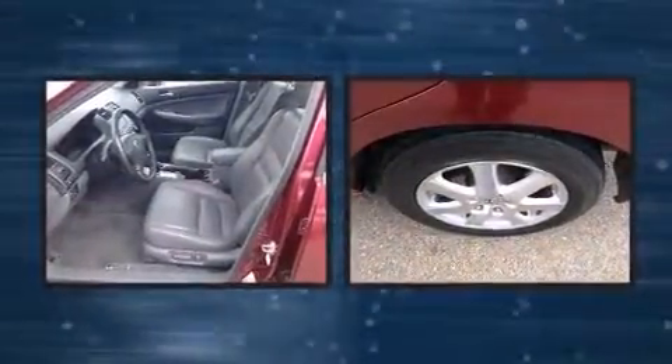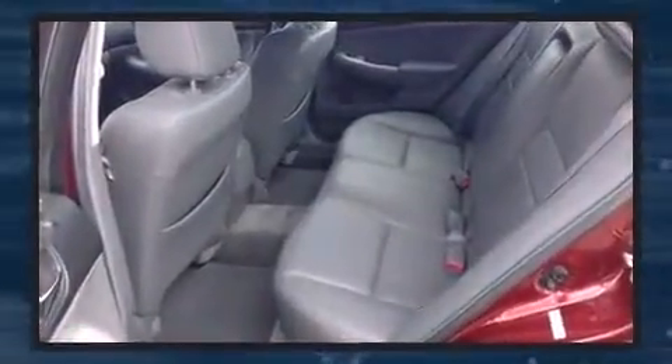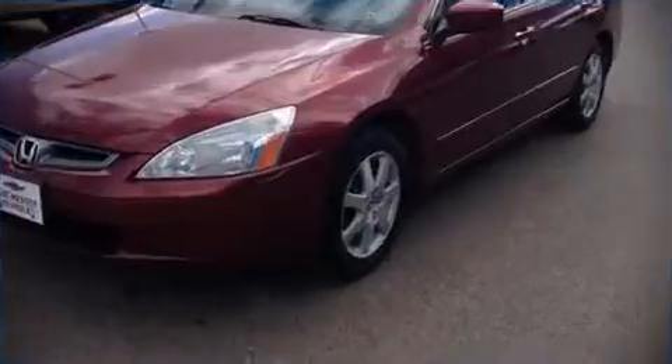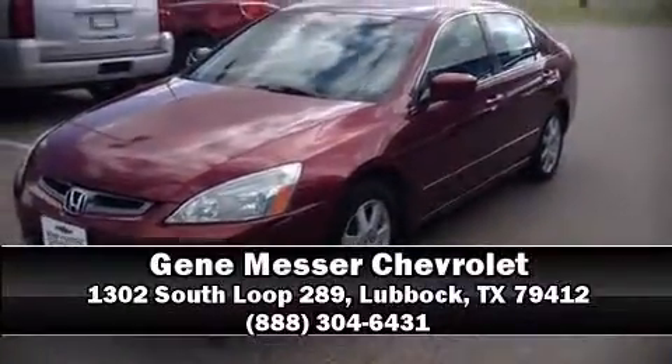Honda ensures the safety and security of its passengers with equipment such as head curtain airbags, traction control, and four-wheel disc brakes with ABS. Please don't hesitate to give us a call.